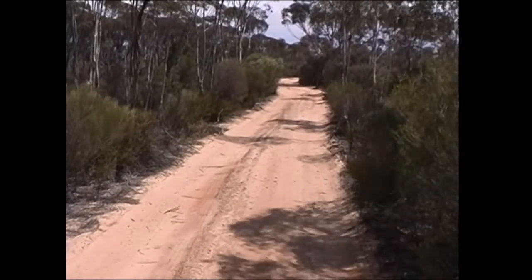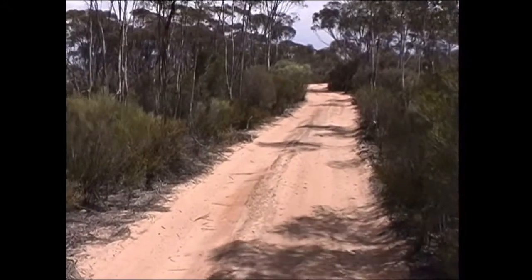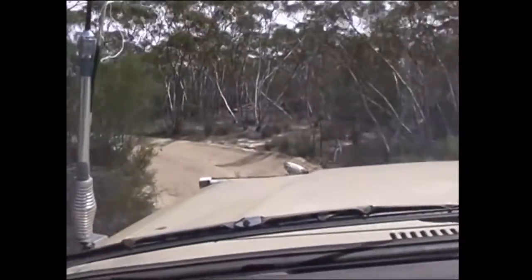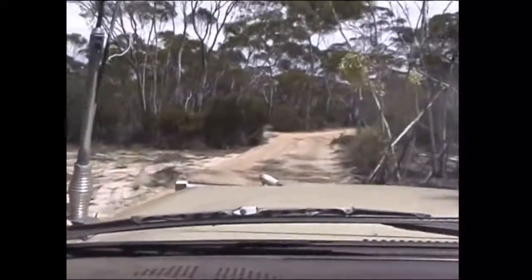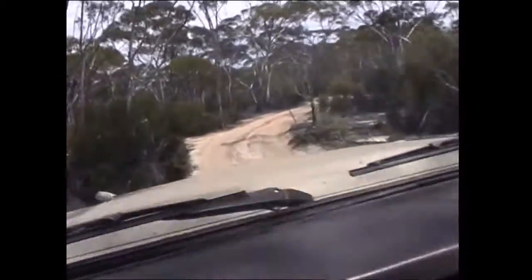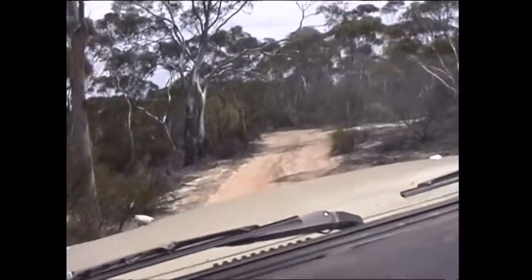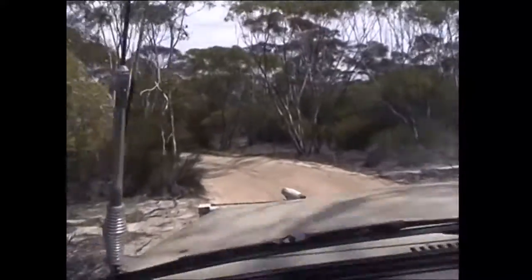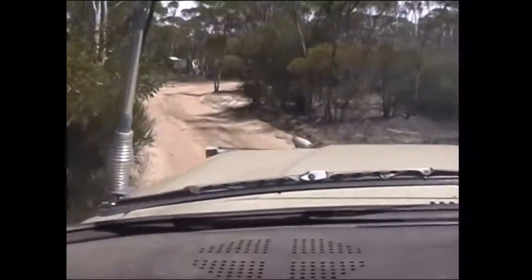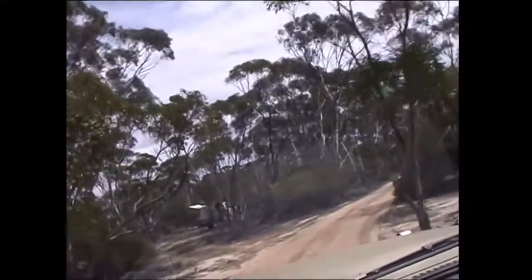It's a nice sandy little track but you have to turn the steering wheel from left to right all the time. Just after we said that about the turning, the track straightened up a bit, but now we're back into a little bit more twisty-turny.